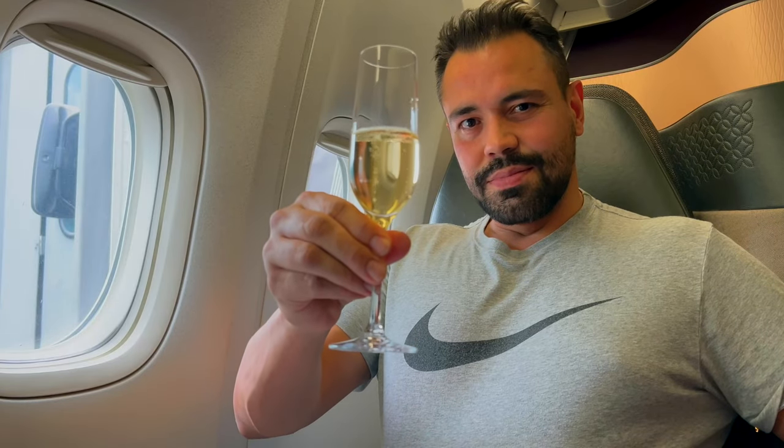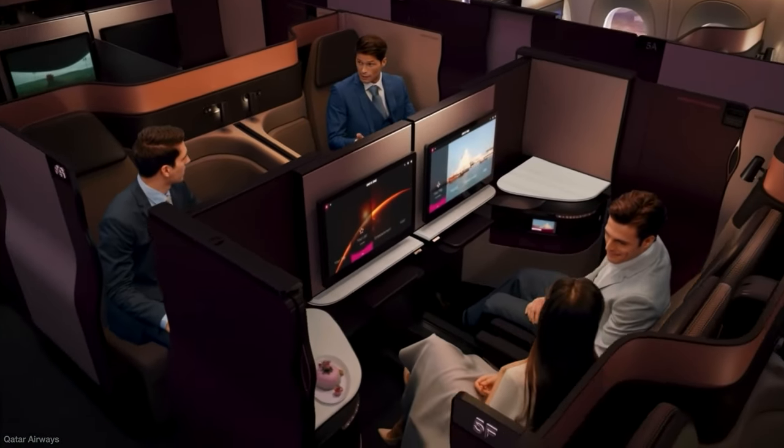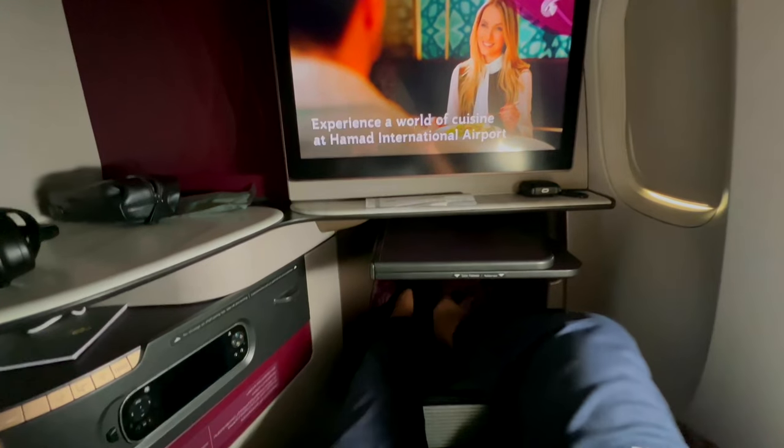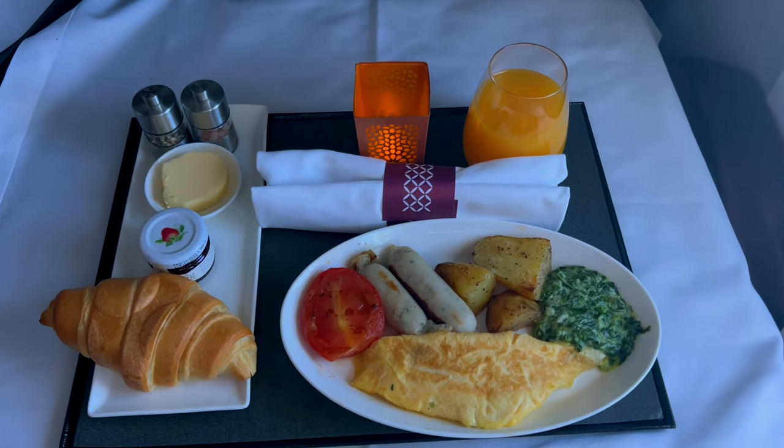Needless to say, I am smashed and the only thing I have in mind is to get to the Al Mourjan Business Lounge for a few hours before my next 14-hour flight to São Paulo, Brazil. That one will be in style, experiencing the Qatar Airways Q Suite. In my last video, I flew business class with Qatar Airways experiencing for the first time the Q Suite, which is regarded as the best business class in the world — link is in the description.